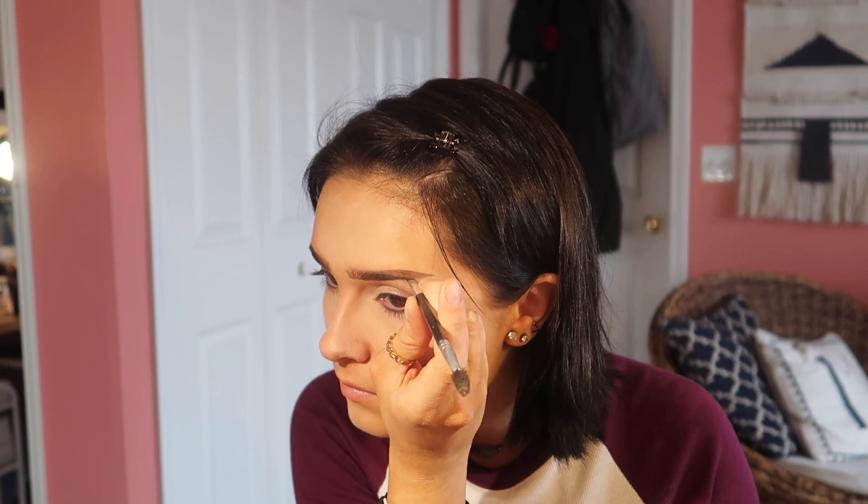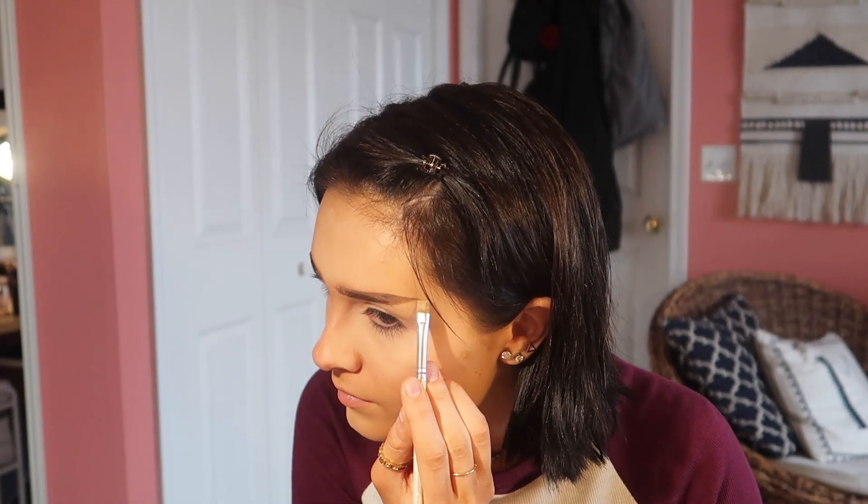I have to draw on the ends of my eyebrows because I want them to be straight. It's my own fault it takes so long because I pluck my eyebrows off like that.